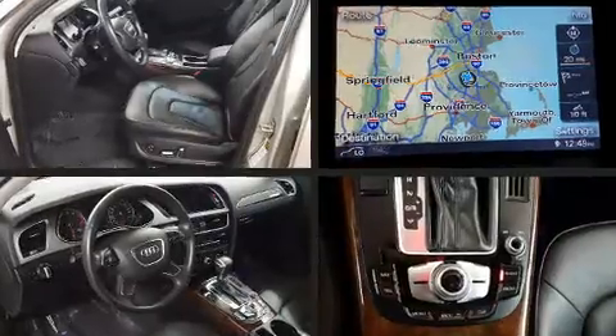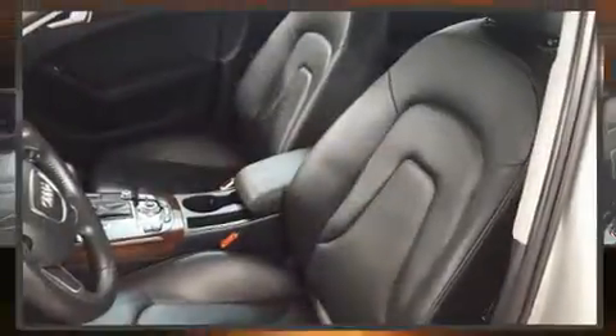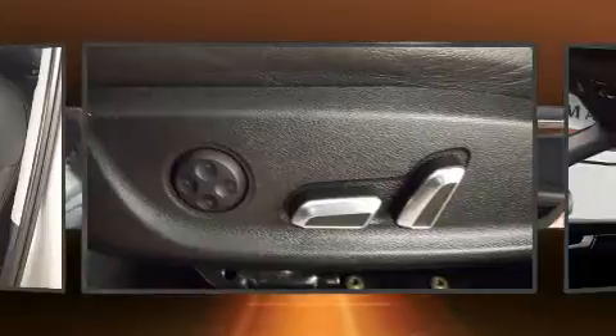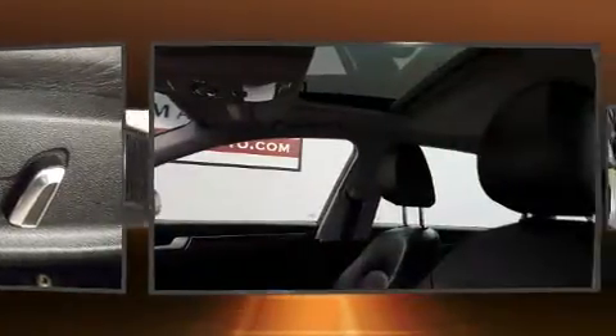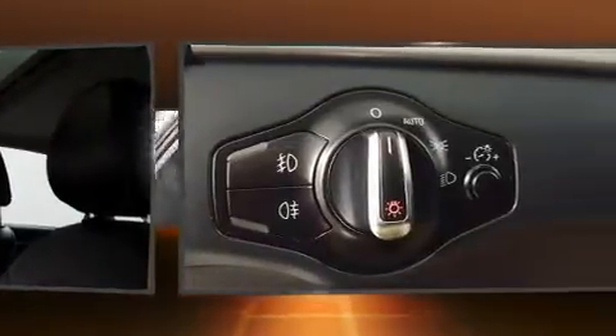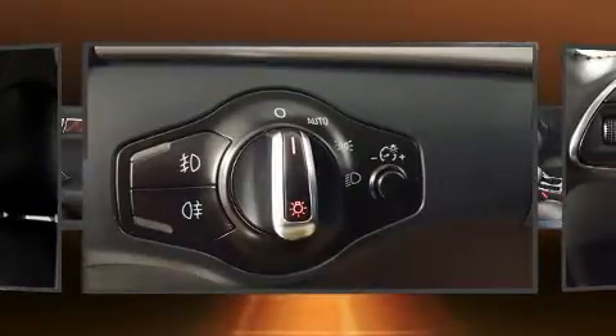Audi ensures the safety and security of its passengers with equipment such as head curtain airbags, traction control, anti-whiplash front head restraints, ignition disabling, and four-wheel disc brakes with ABS. Various mechanical systems are monitored by electronic stability control, keeping you on your intended path.